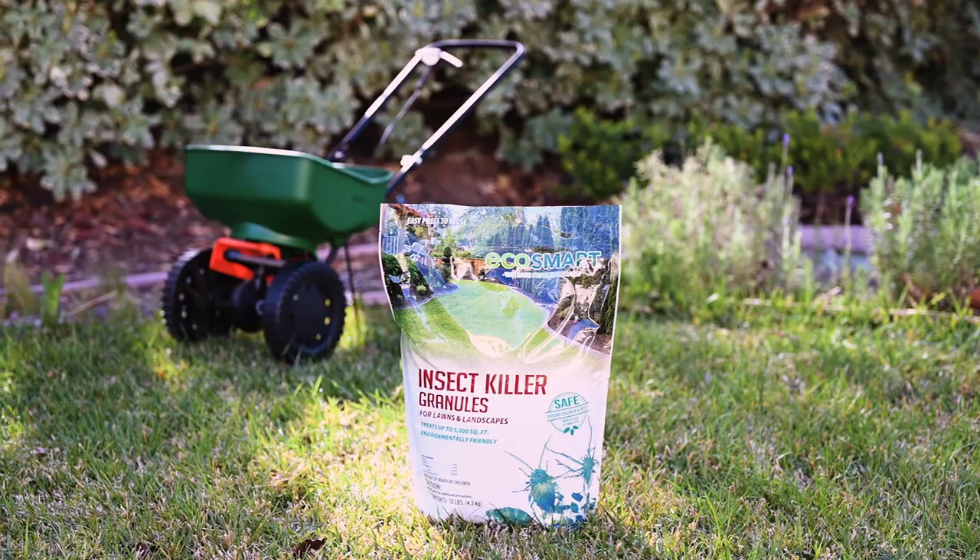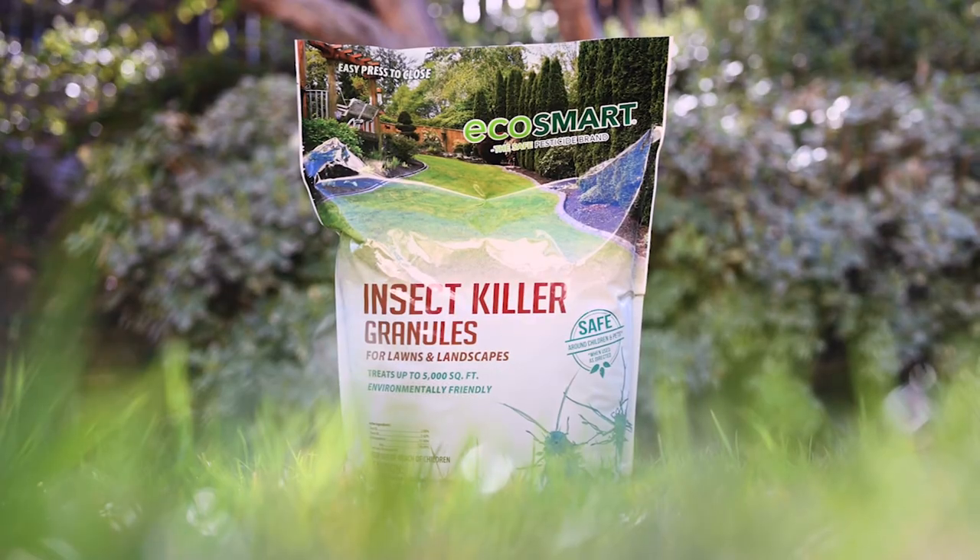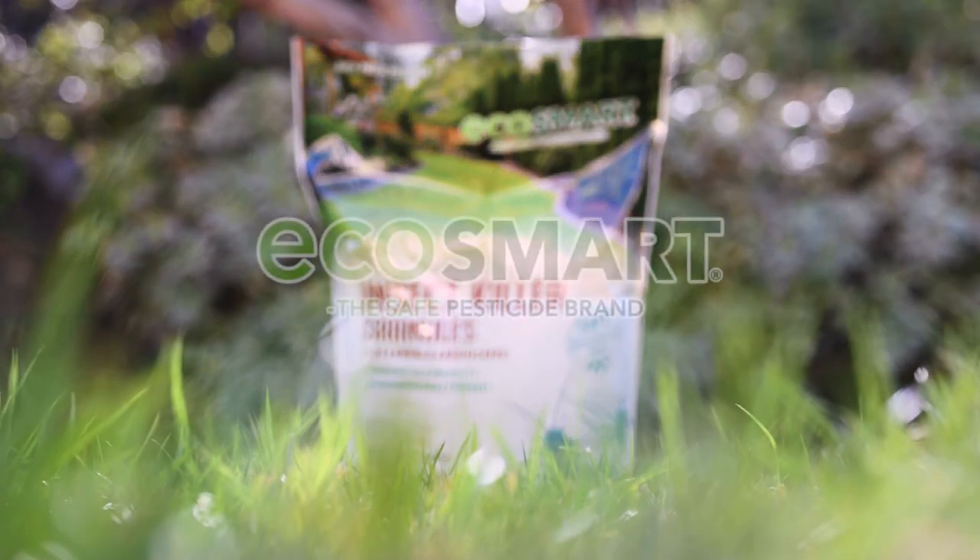Just reapply every two to four weeks or as needed. Take chemicals out of your yard equation with EcoSmart, the safe pesticide brand. Powered by nature.